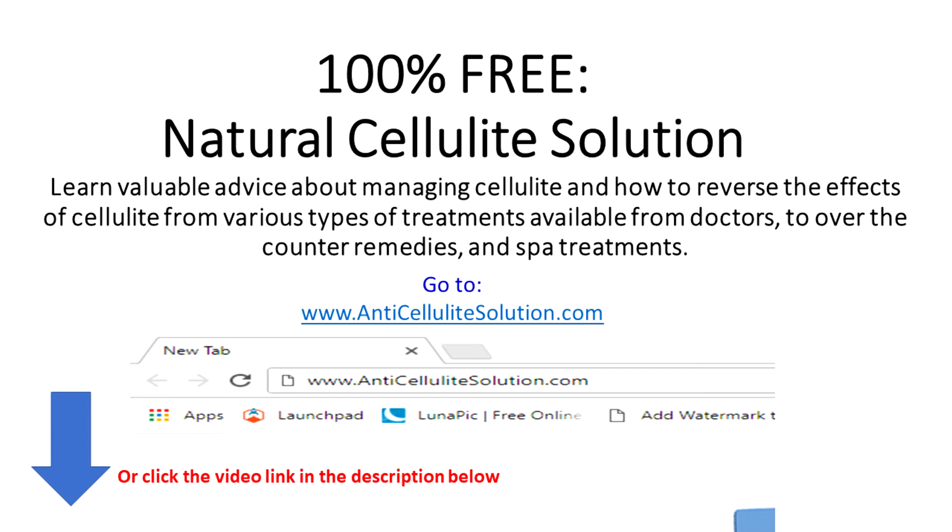If you think this can benefit you and reduce your cellulite, try Natural Cellulite Solution and see if these strategies significantly reduce your cellulite problem. I hope you enjoyed this video. If so, make sure to subscribe, share, and comment below if you have any questions.